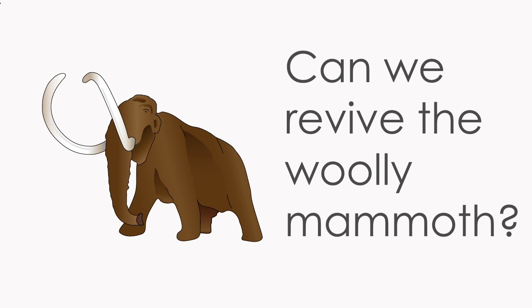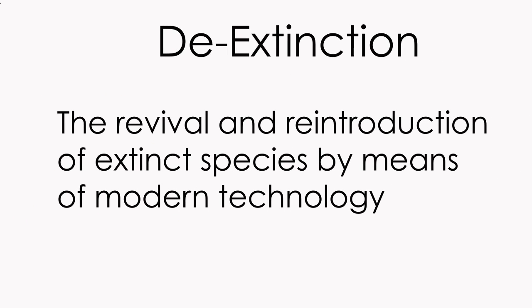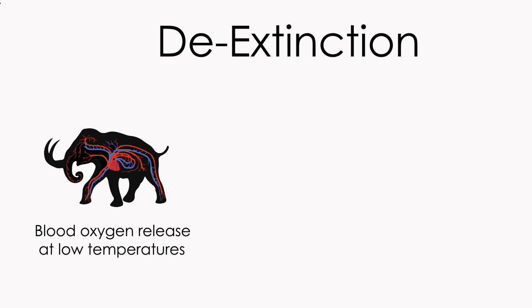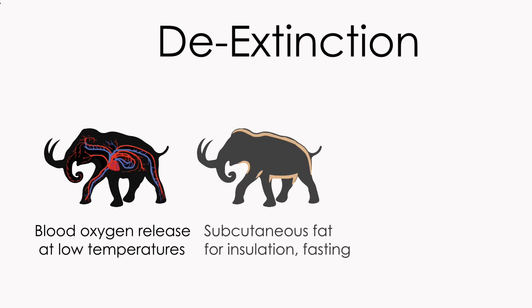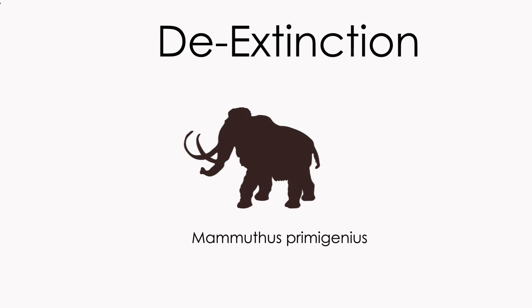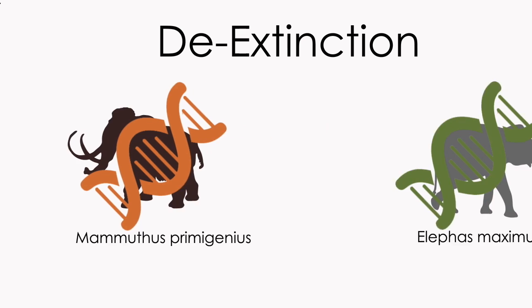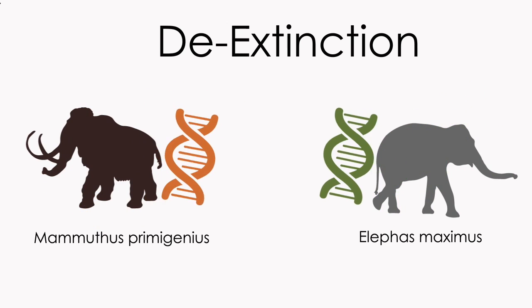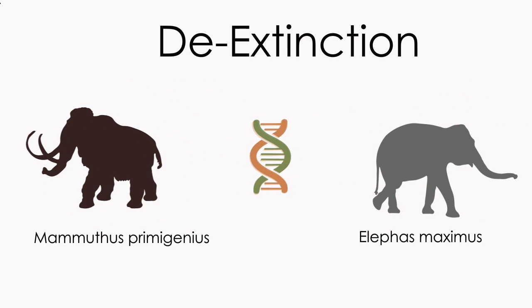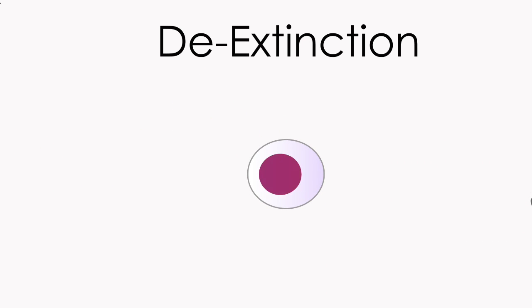But what if the mammoths could be brought back? This may now be possible due to the process of de-extinction. This method can be used to produce mammoth-like hybrids with adaptations including haemoglobin which releases oxygen at low temperatures, a thick layer of insulating fat, and thick fur. This is done by introducing mammoth genes into the genome of the closely related Asian elephant.